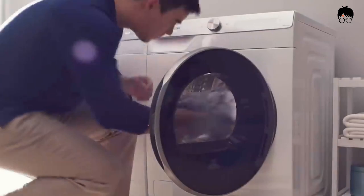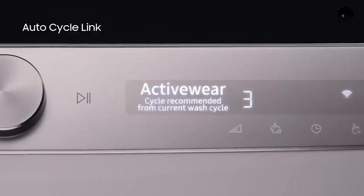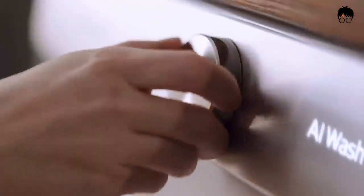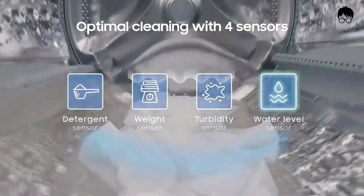This compact washing machine can connect to your phone, letting you check its progress and even schedule wash cycles. It also lets you add extra clothes during the wash cycle without turning it off. This little machine could become the norm in the not-so-distant future.